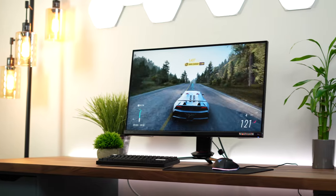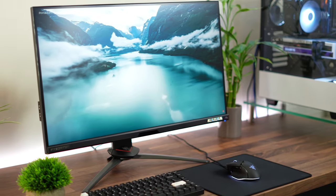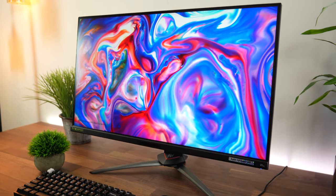As for the panel type, this is an IPS panel, which means you're going to have great viewing angles and great colors. A big plus is there's no risk of burning like you would on an OLED.